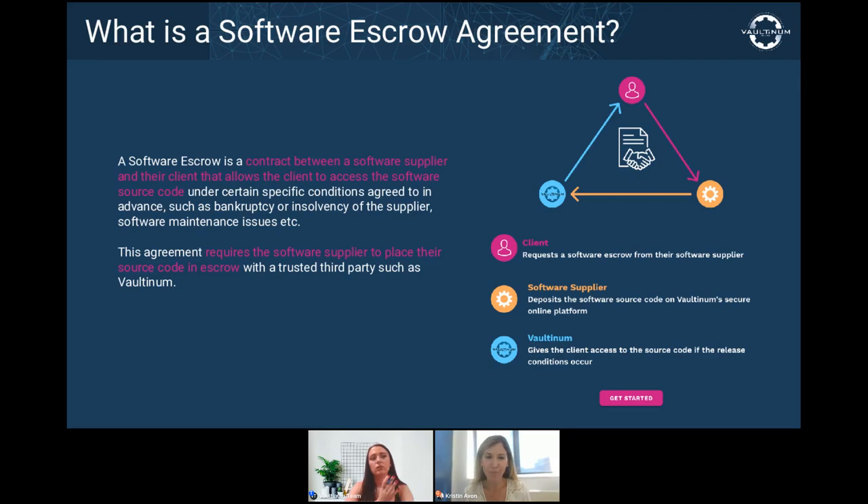I would want my provider to give me certain assurances in case they close up shop or choose to no longer maintain the software — and I'd want these assurances to be enforceable. This software has specific value to your company, and like anything of value, we want insurance on it. So in this scenario, putting in place a software escrow agreement is the insurance that you need.